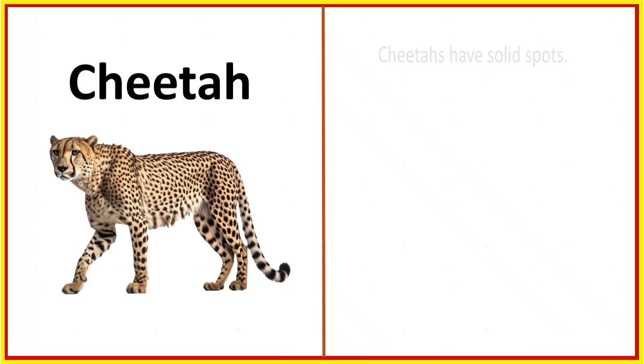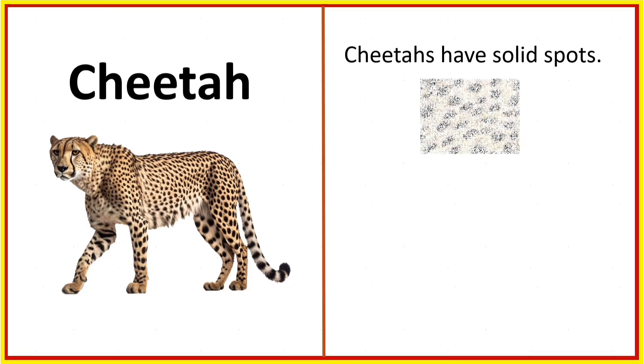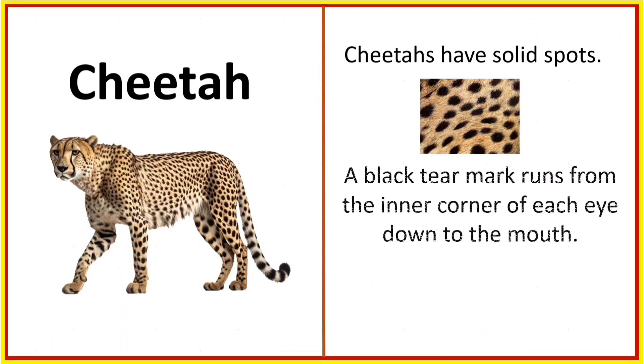Cheetah. Cheetahs have solid spots. A black tear mark runs from the inner corner of each eye down to the mouth.